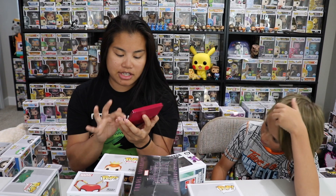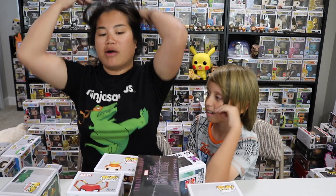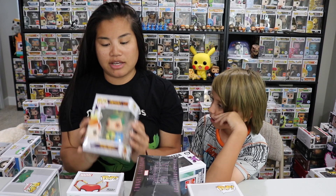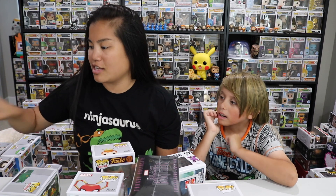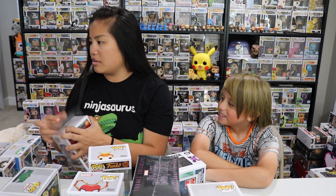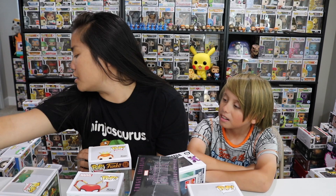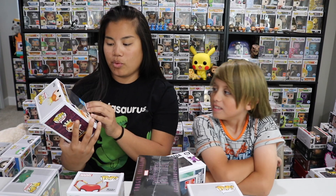It definitely hit the $225 guaranteed value, plus an additional $31. So that's not bad. Let's talk about what we got. I'm really, really happy with this pop. I'm going to put a pop protector on this one for sure. I'm going to take one of these out of a pop protector because this one doesn't need to be in a pop protector — that's common. This is the most valuable pop out of this box.